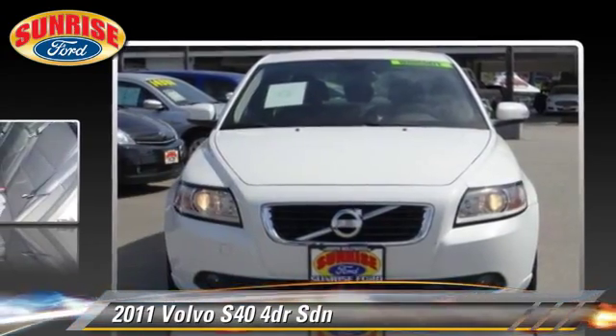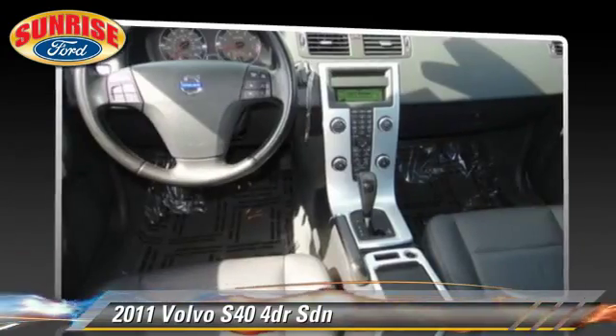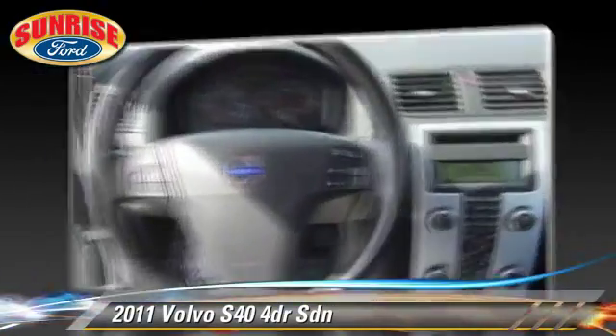Safety features include fog lights, dual front airbags, and traction control. Comfort and convenience features include air conditioning, memory seats, and leather seats.